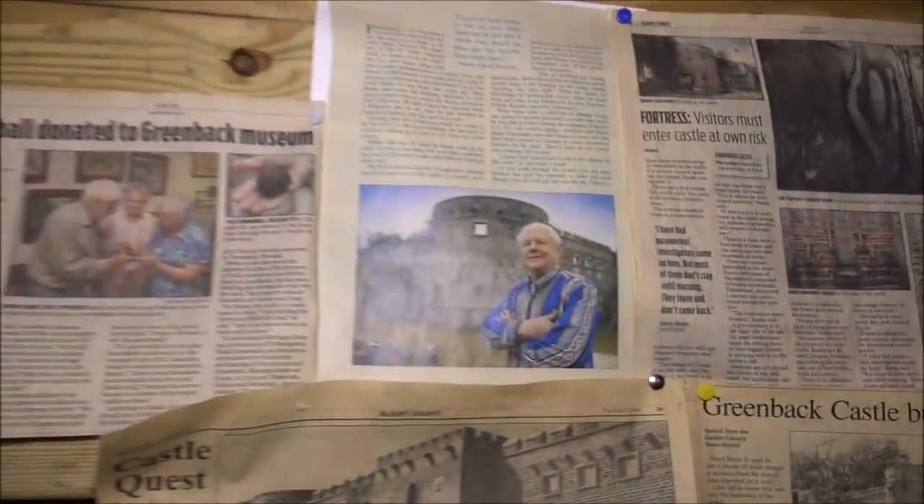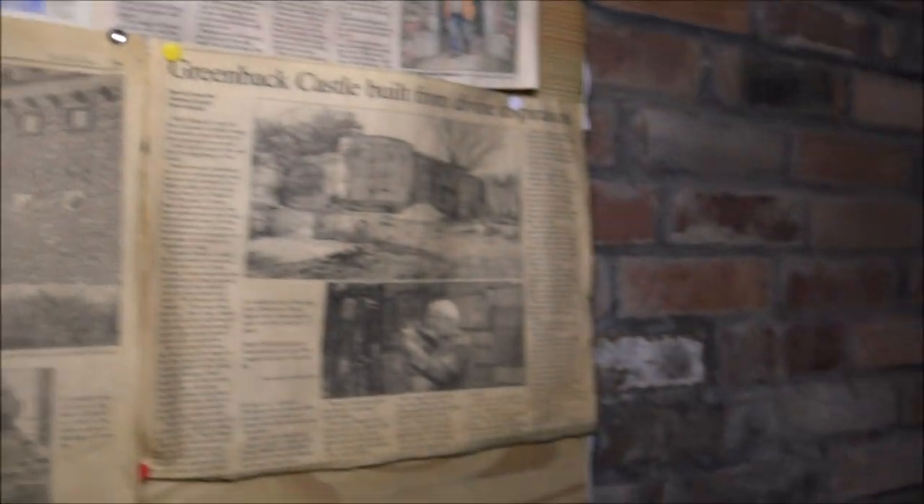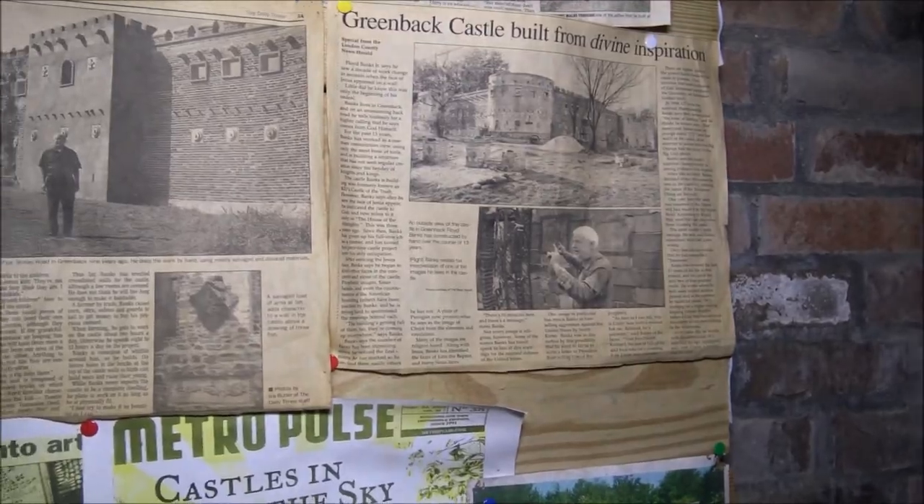Okay guys, right here in the haunted castle — these documents are from the United States Senate, State of Tennessee, University of Tennessee, State Senate chamber. Every one of these documents is stating that this place has supernatural activity — they all say it's haunted. And this picture here has a figure standing in that doorway, and every one of them say they can't debunk what that is. There's the owner of it right there — hopefully I'll get to meet him someday.